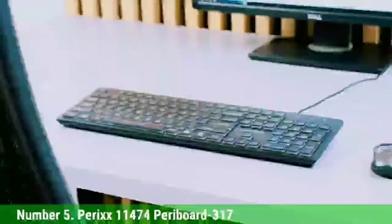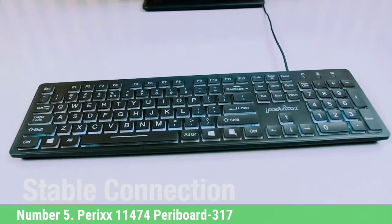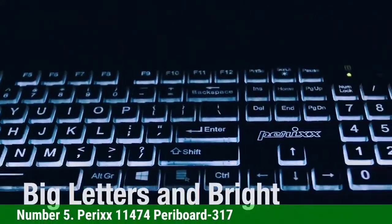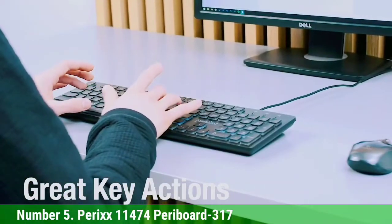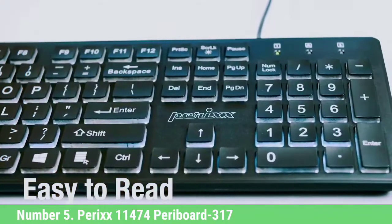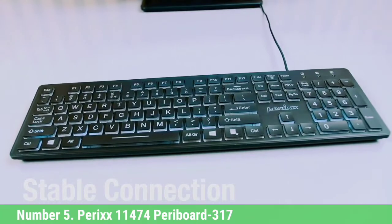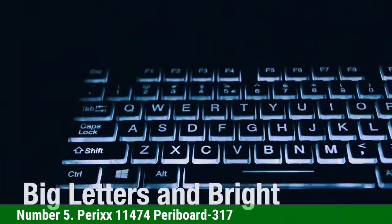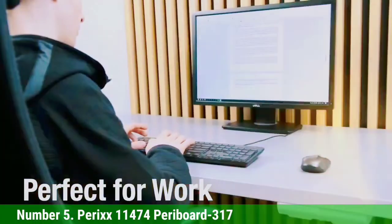Number 5: Perix 11474 Paraboard 317. Sleek, simple, and affordable, the Paraboard 317 is a durable wired keyboard with ample backlighting that gets the job done. It trades form for function, featuring a minimalistic aesthetic with a simple black and white color palette. Its backlit keys are well-spaced and comfortable for typing. The white backlight makes it easy to use in all lighting environments, and its tough plastic shell makes it resistant to damage. Overall, it's a reliable keyboard that works as intended, even though it pales in comparison to other keyboards that have more features.